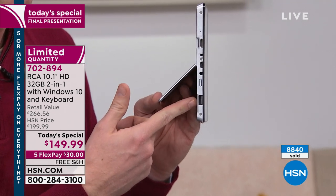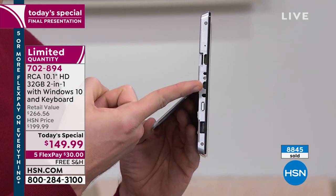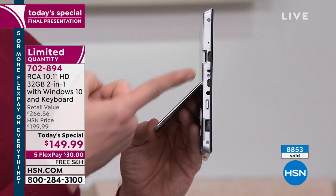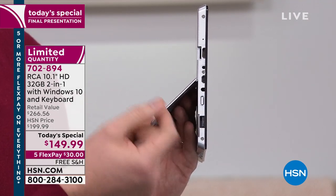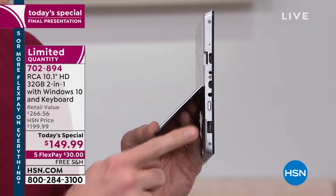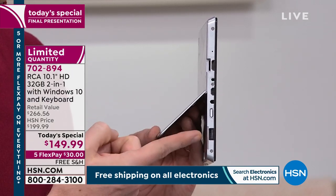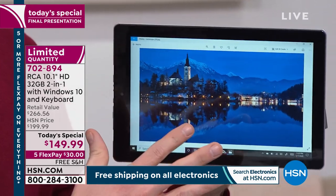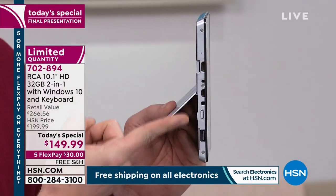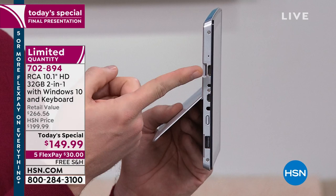Most full-size computers are dropping USB in favor of micro USB. We have micro USB, but we also have a full-size USB — something 95% of tablets don't have. With that full-size USB, you can plug in a printer, mouse, keyboard, Cricut, or a document scanner. You can even print directly from this tablet because it's running a full-blown version of Windows. There's also an HDMI port to broadcast anything on screen directly to your TV or projector.